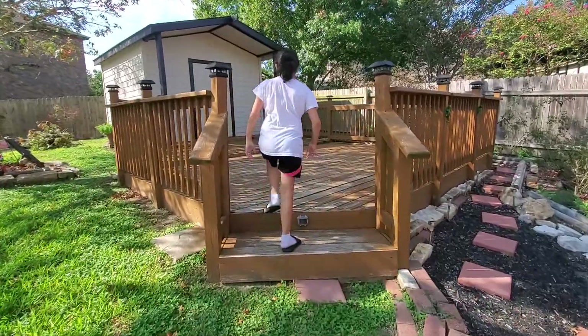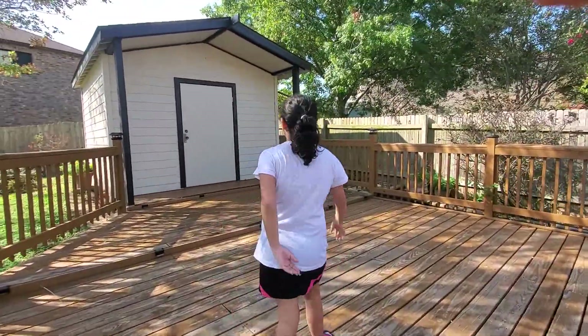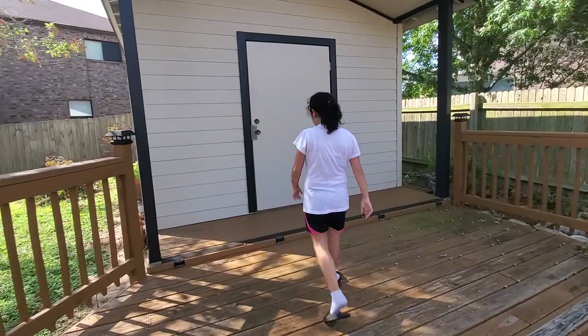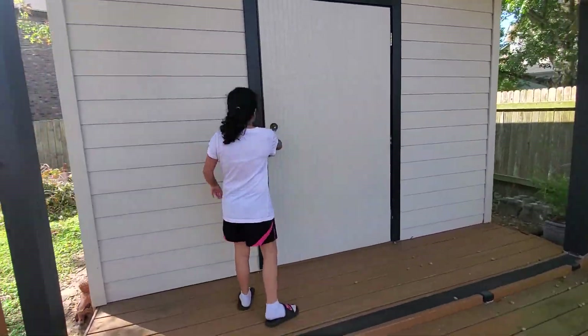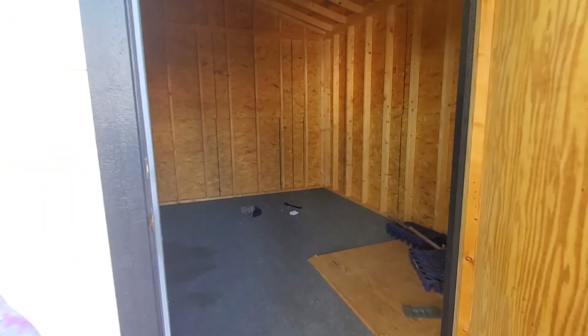And this is our deck. We're going to have this fence up because of our dog. But let's put a day right here maybe. And here is my grandma's shoe shed. It's not done yet, though.